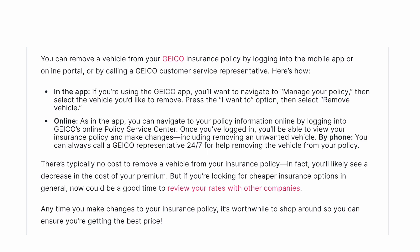There's typically no cost to remove a vehicle from your insurance policy. In fact, you'll likely see a decrease in the cost of your premium.